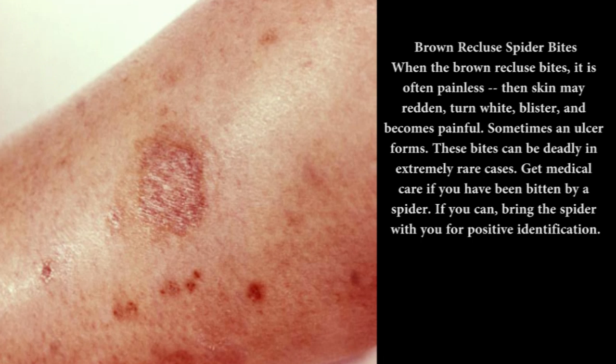Brown recluse spider bites: When the brown recluse bites, it is often painless — then skin may redden, turn white, blister, and become painful. Sometimes an ulcer forms. These bites can be deadly in extremely rare cases. Get medical care if you have been bitten by a spider. If you can, bring the spider with you for positive identification.